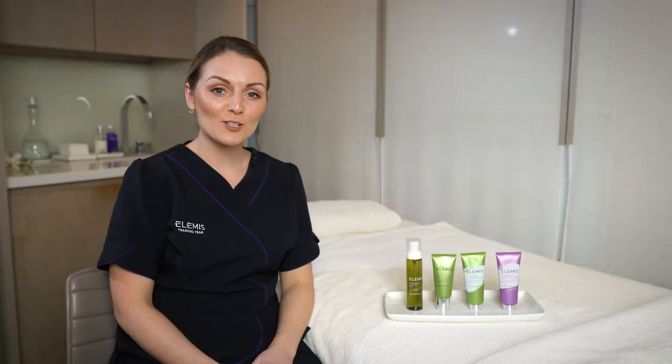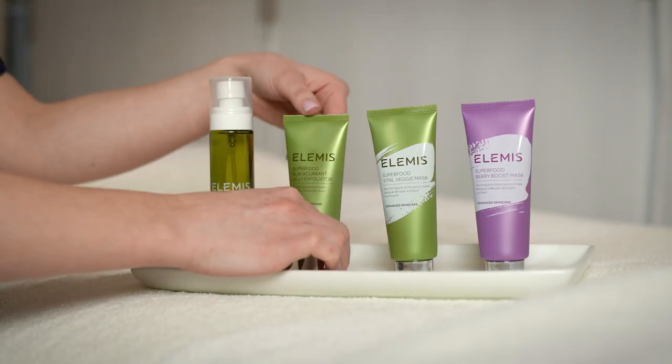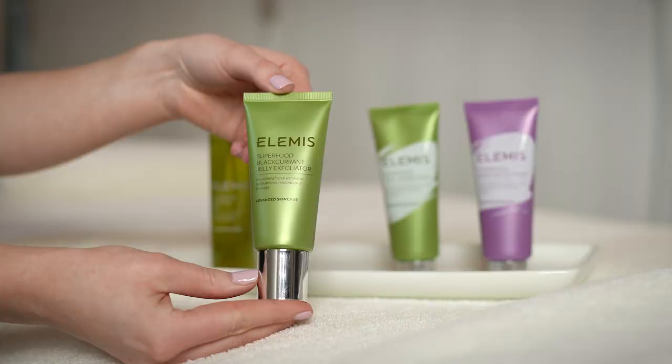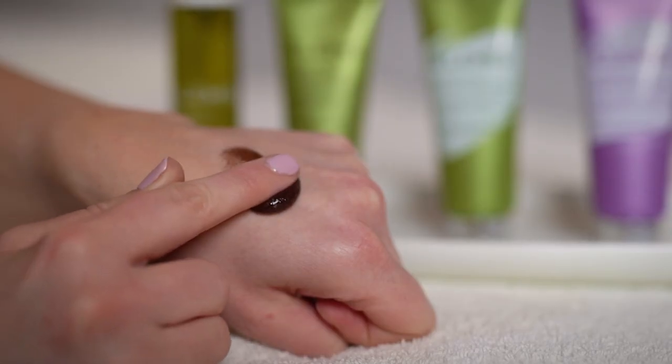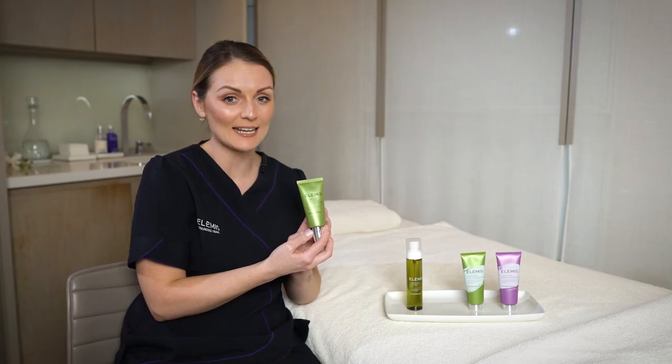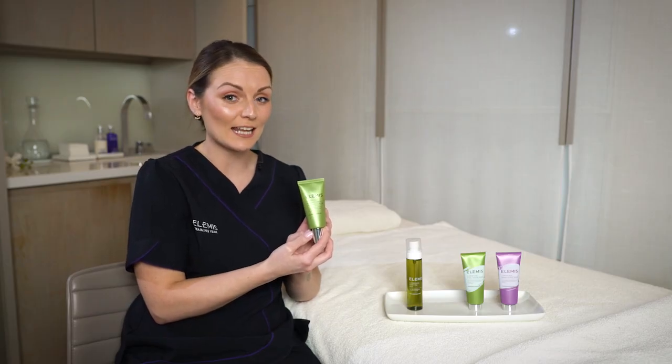Up next, we've got our Superfood Blackcurrant Jelly Exfoliator. A jelly jam texture with blackcurrant pulp to gently exfoliate the skin, and a base of nourishing oils which leaves the skin silky soft and hydrated. You can even use this daily if you wish.